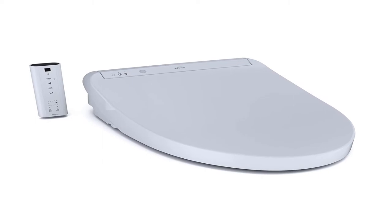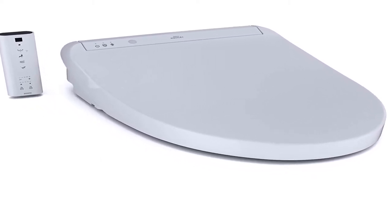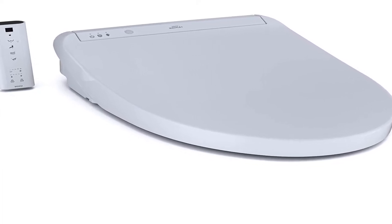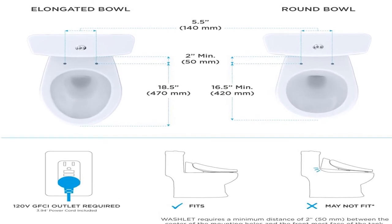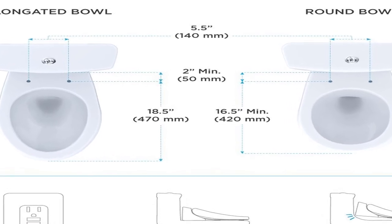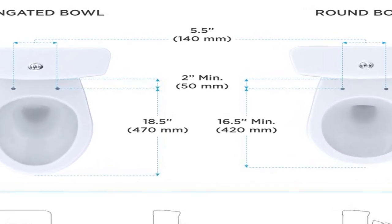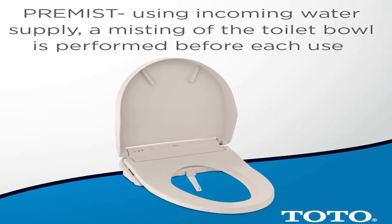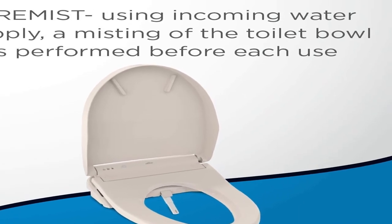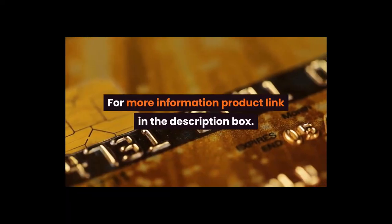At the touch of a button, a once mundane trip to the bathroom can become a spa-like experience with the addition of a washlet. Product information: color cotton white, material plastic, shape elongated, item package quantity 1, included components bidet toilet seat, batteries included yes, battery cell type alkaline. Electronic bidet toilet seat with instantaneous water heating with PreMist and soft close lid, elongated.